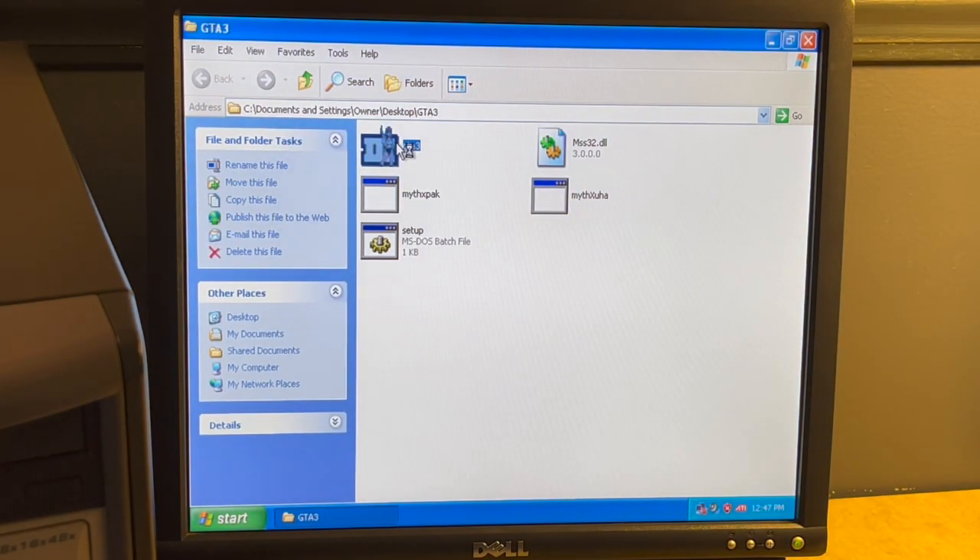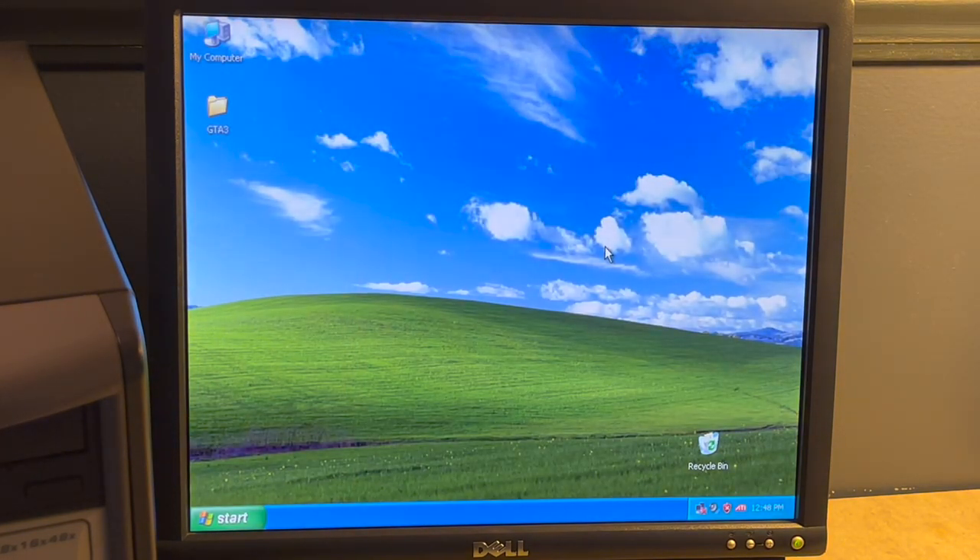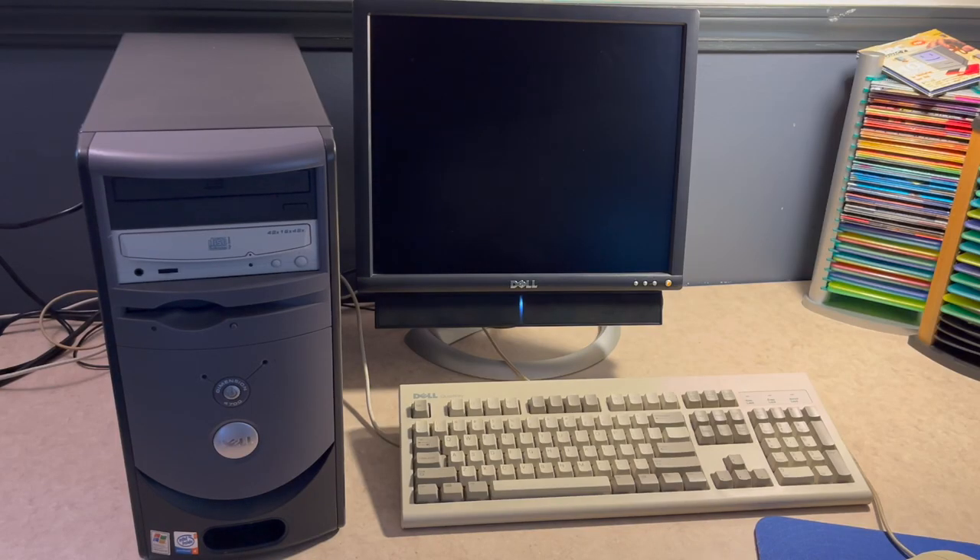Let's see if this actually works. I tried to copy Grand Theft Auto 3 to it because I played a lot of GTA3 back in the day, but something went wrong with the file copy, so I didn't actually get that going. So that has been the Dell Dimension 4700. I'll be keeping this around indefinitely — I was going to say for a long time, but I don't really have any plans to get rid of it.